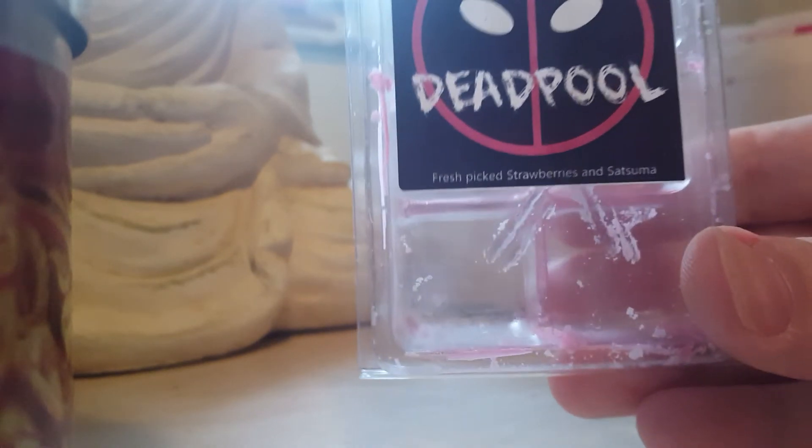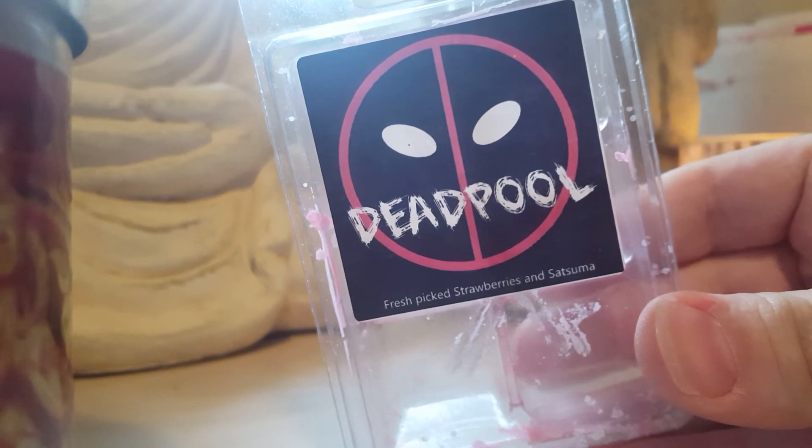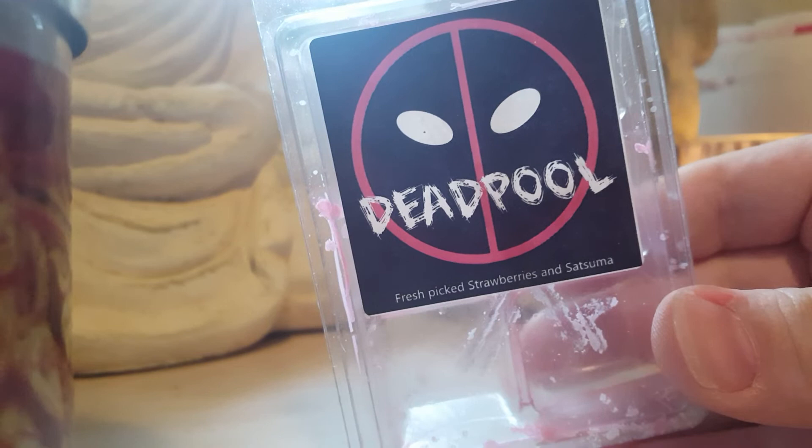It was nice and strong. My beloved Deadpool — fresh picked strawberries and satsuma from Super Tarts. This is amazing; I will buy this again and again. It is a beautiful strawberry satsuma scent, really strong, 10 out of 10.